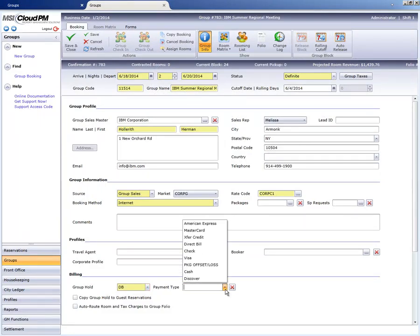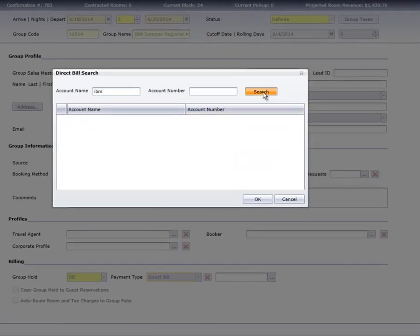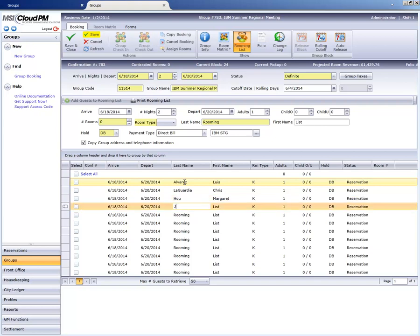Cloud PM's robust groups module is easy to use yet incredibly flexible. Easily manage large blocks, set up direct billing, track group performance, quickly enter a rooming list, and much more.